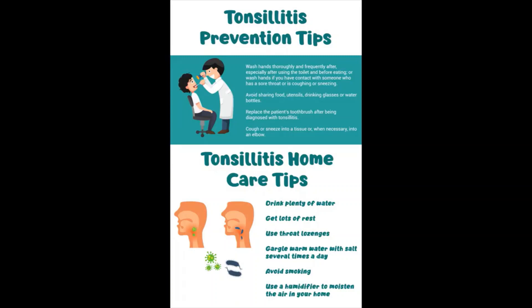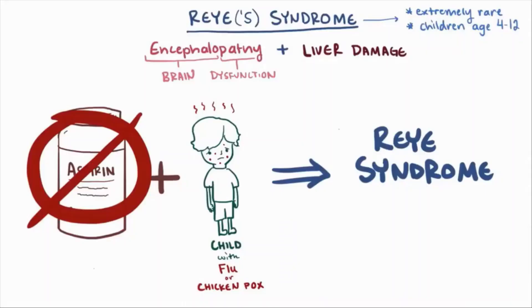Children older than age four can suck on lozenges to relieve a sore throat. Keep your home free from cigarette smoke and cleaning products that can irritate the throat. For pain and fever, talk to your doctor about using ibuprofen or acetaminophen. Note that children and teenagers should not take aspirin, as it has been linked to Reye's syndrome — a rare but potentially life-threatening condition.